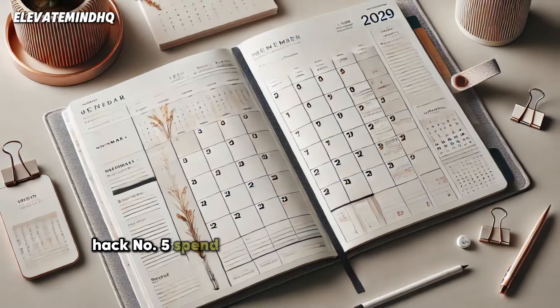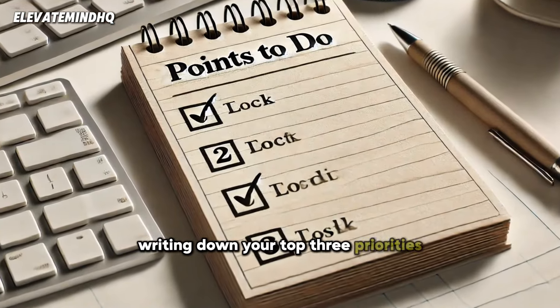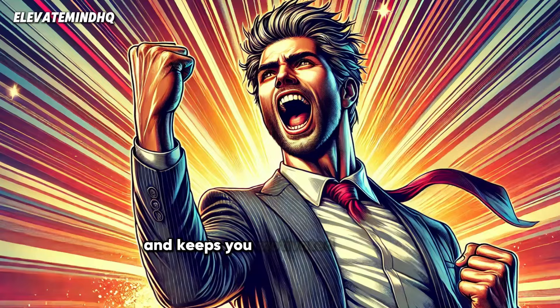Hack number five: spend a few minutes planning your day. Writing down your top three priorities helps you stay focused and productive. Plus, checking off tasks gives you a sense of accomplishment and keeps you motivated.